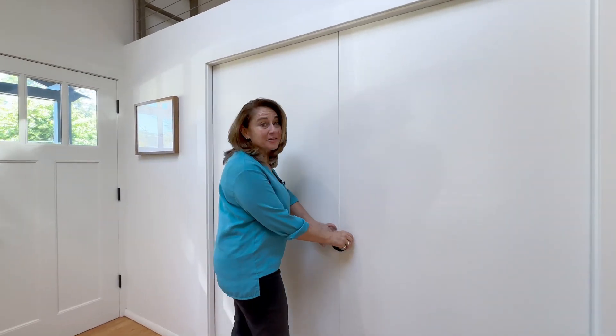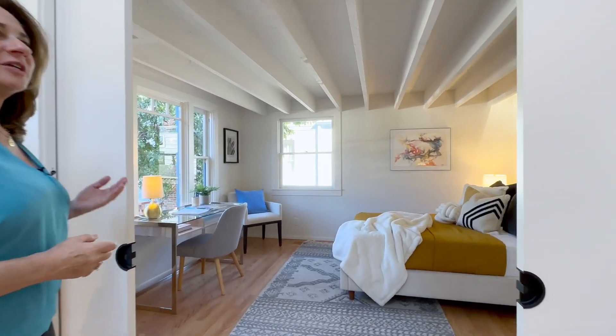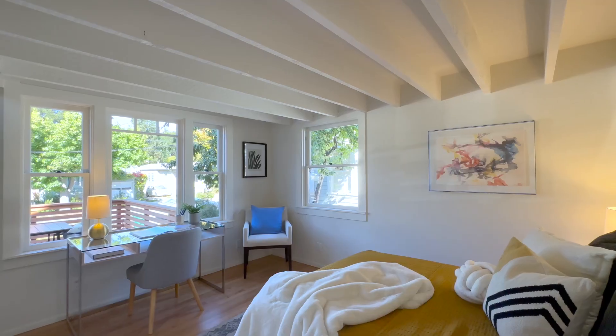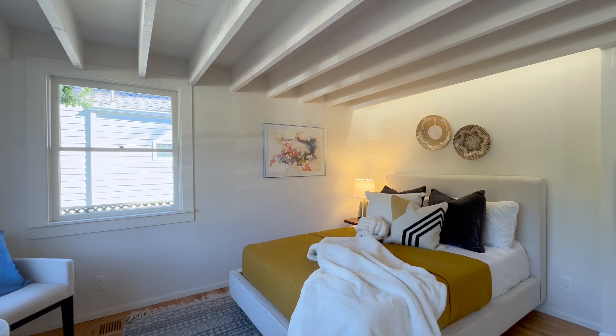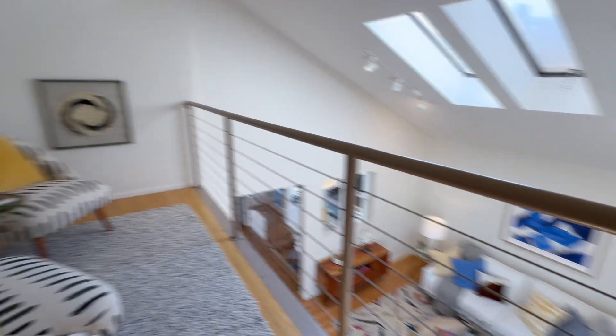These new extra wide pocket doors reveal the front bedroom, which is totally versatile. You can use it for an office, a den, a guest room, or just a regular bedroom. And bonus — if you look up, there is an extra cool loft space up there.